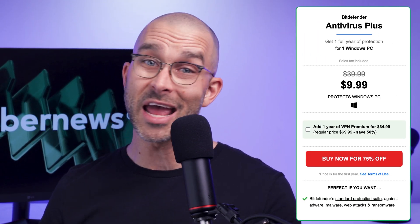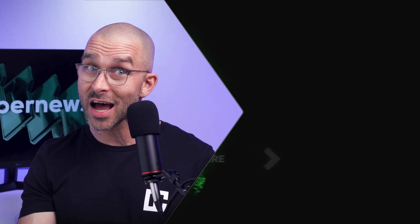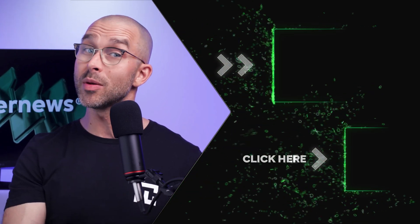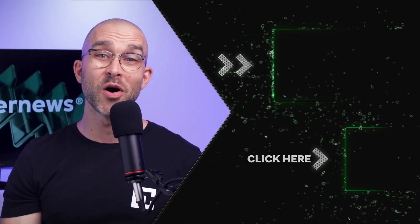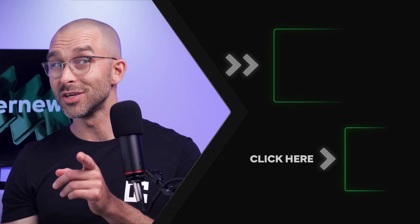That said, your needs may differ. If you're looking to protect only one device, then the Antivirus Plus plan will suffice. So what are my final thoughts on Bitdefender? Is Bitdefender free good? Honestly, I'd recommend just going and giving Bitdefender free antivirus a try. There's nothing to lose, and chances are you'll be satisfied with what you get. And if you do decide you like Bitdefender enough to grab a premium plan, grab the Bitdefender coupon code I left on screen right now. Thanks for watching, and see you in the next video.